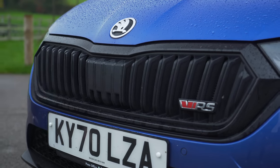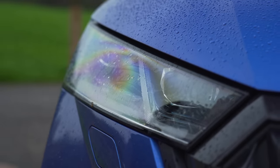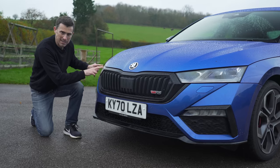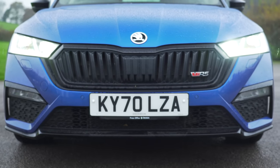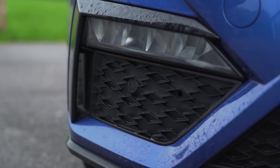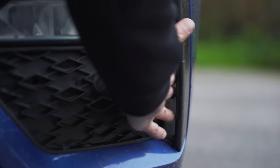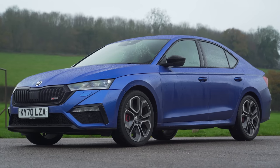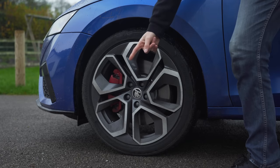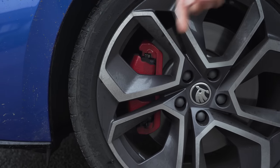You get a redesigned front end with a deeper, sportier front bumper. You get a black grille. There's some honeycomb effect down here and you've got your VRS badging. You get LED matrix headlights as standard, so they can blank out part of their beams so that you don't dazzle oncoming drivers. And you also get some fake vents here — though these vents are real. They help smooth air over the side of the car and the wheels. At the side, the VRS gets 19-inch alloys as standard, which is pretty good.